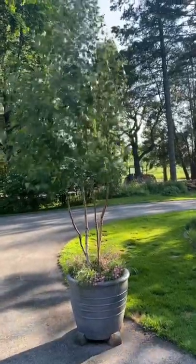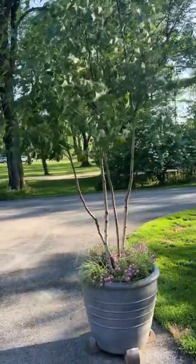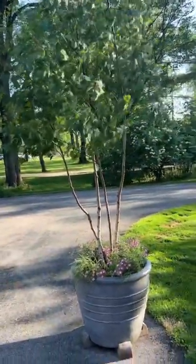So I thought I'd give you an update on the birch trees, which are doing great. It's 100 degrees here today, believe it or not, and they're doing just fine.